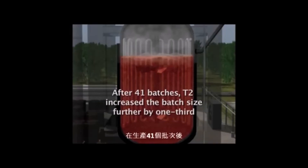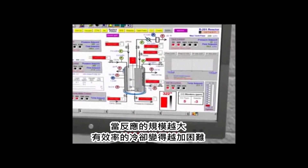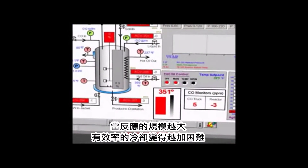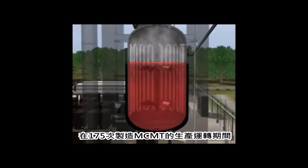After 41 batches, T2 increased the batch size further by one-third. As the scale of the reaction increased, effective cooling became ever more difficult.